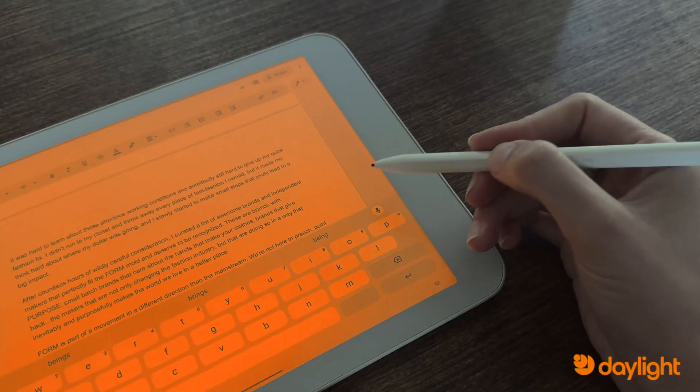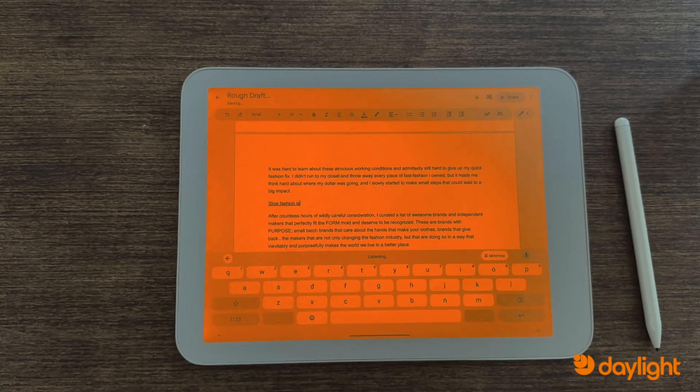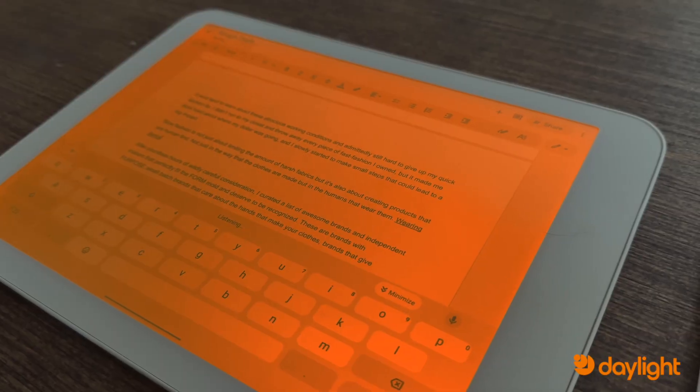And if you prefer dictating your writing, voice-to-text works great on DC-1, so you can capture all of your ideas and write documents without typing.